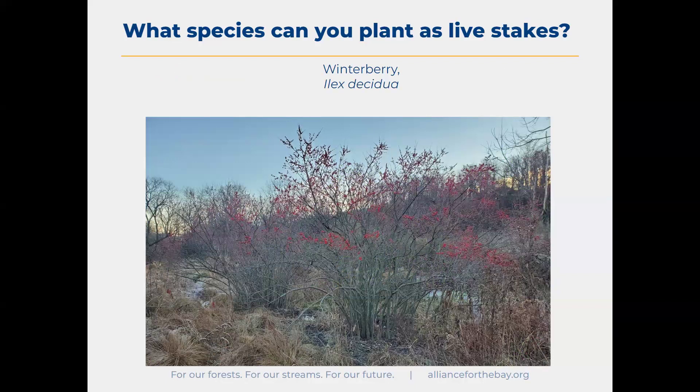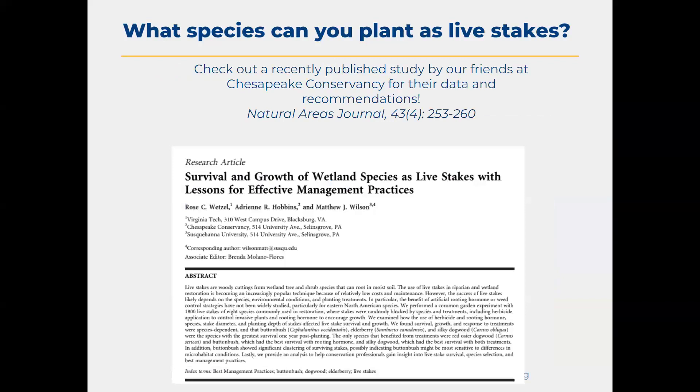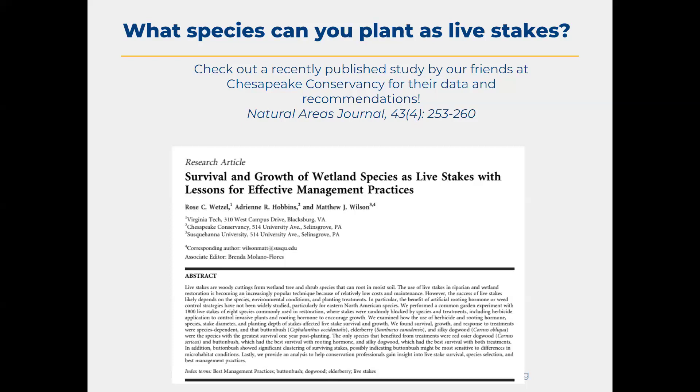Winterberry, Ilex verticillata — if you're botanically inclined, you'll note that Ilex is the genus of hollies, so this is a deciduous holly species, unlike American holly. It produces beautiful red berries that persist through winter, excellent bird and wildlife food, and also really pretty — a lot of people sell and buy them for winter decor. These are just our personal observations. I recommend also looking into data — our partners at Chesapeake Conservancy did some work in central Pennsylvania in partnership with Susquehanna University, and they just published a study at the end of last year with species recommendations and data on different treatments to potentially enhance your results.